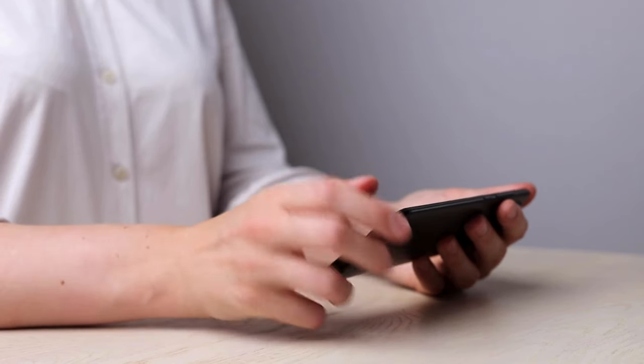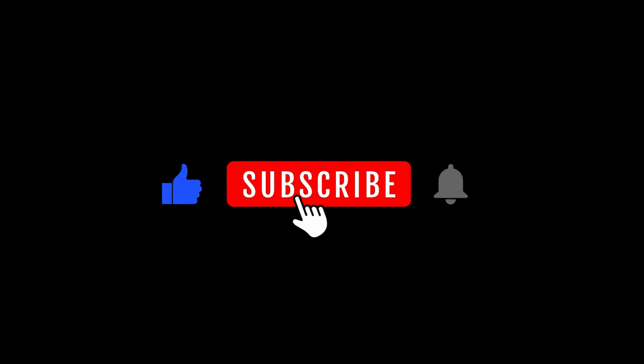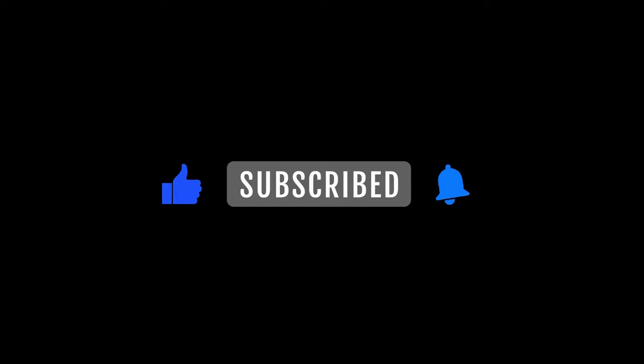And if you enjoy watching videos like this, don't forget to subscribe to the channel and give it a thumbs up, as we bring you the best buying guides and reviews of top products every week. So, let's get started.